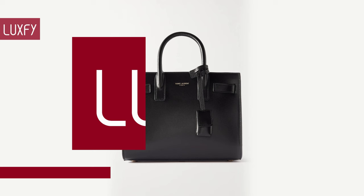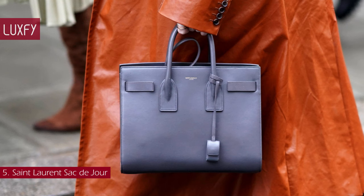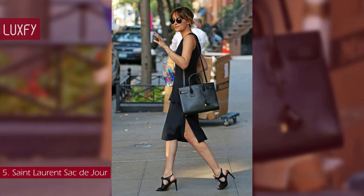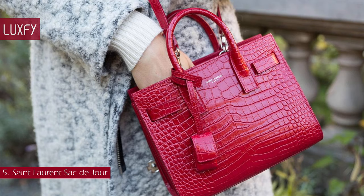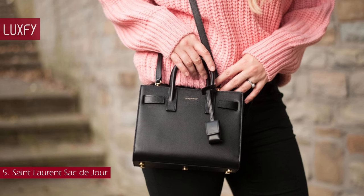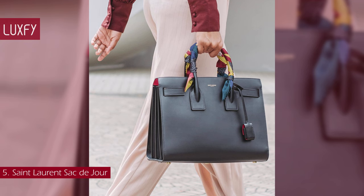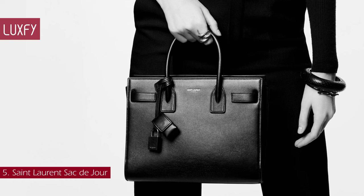Number 5: Saint Laurent Sac De Jour. The most classic of all Saint Laurent bags, the Sac De Jour was designed in 2013 by creative director Hedi Slimane. The Sac De Jour, or 'bag of the day,' was inspired by the Hermès Birkin and is one of those bags that will never go out of style. The bag does not have flashy logos — only a small Saint Laurent Paris marking near the top. The Sac De Jour is elegant, chic, and fashionable, and with the different sizes offered, it can easily go from work to lunch to a night out. This is an investment bag that you will not regret buying. The small Sac De Jour is sold for $2,990.